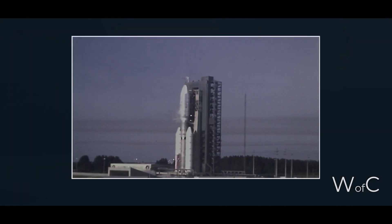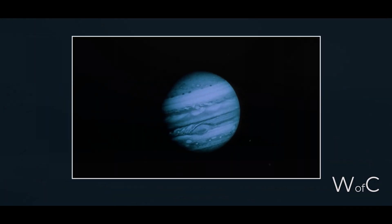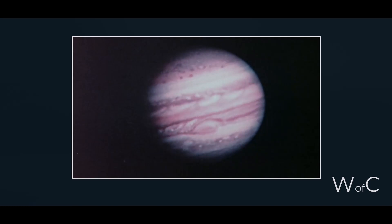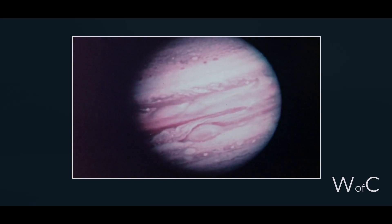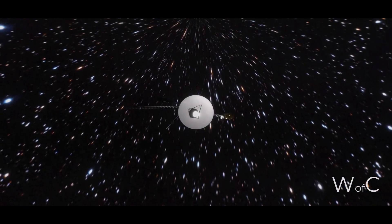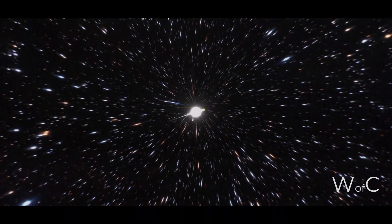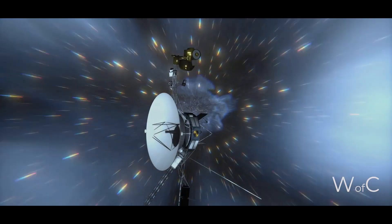Voyager 1 was launched in September 1977 with the mission to study Jupiter and Saturn, but it continued to send back scientific data until the end of 2020, well beyond its expected time of operation. As it left the solar system, Voyager 1 entered a region known as the interstellar medium, a region between the stars where the sun's influence is minimal. The probe is designed to continue operating even in low energy conditions and continues to send back scientific data about the interstellar medium.